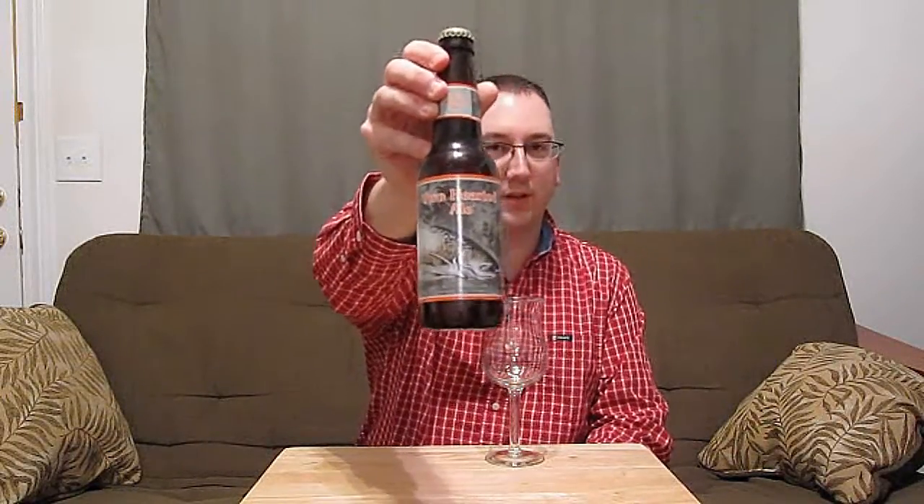Hey, welcome to another episode of Chad's Beer Reviews. Continuing with the Bell's beers that were sent to me from Greg and Meredith, we're doing the Two Hearted Ale, which is an India Pale Ale. It's also a pretty famous IPA.